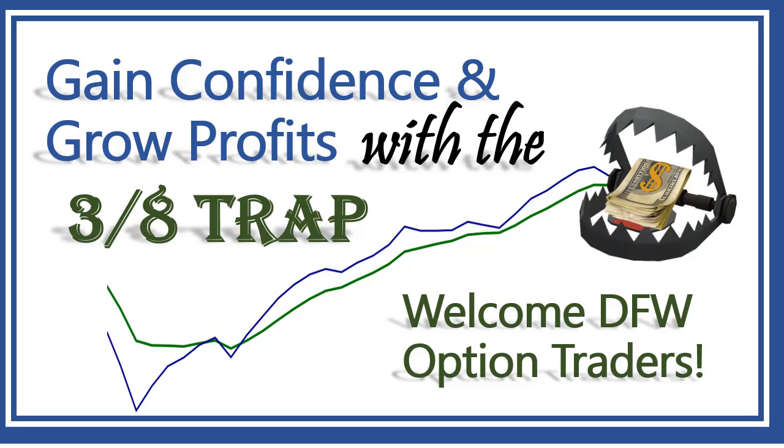Good morning everyone, thanks for being here. I want to talk about a strategy we've been discussing a lot at Right Way Options. I've been sticking to this subject for a while, and the reason is we're seeing so many traders get positive results from it. It's a very simple strategy to learn and easy to understand.